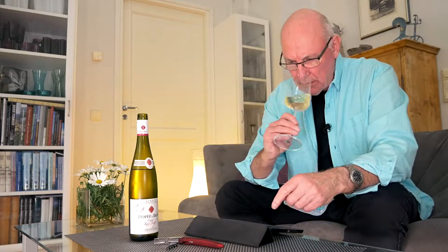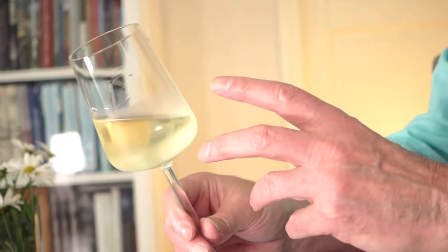In the nose, Edelswicker generally speaking has a fragrant nose to it, and this one is no exception. I'm getting a fruity aroma there which I would classify as flowery with almost melon — honey melon notes in the nose. So flowery with honey melon notes, and maybe even a touch of sweet apple. A very pleasant wine in the nose.